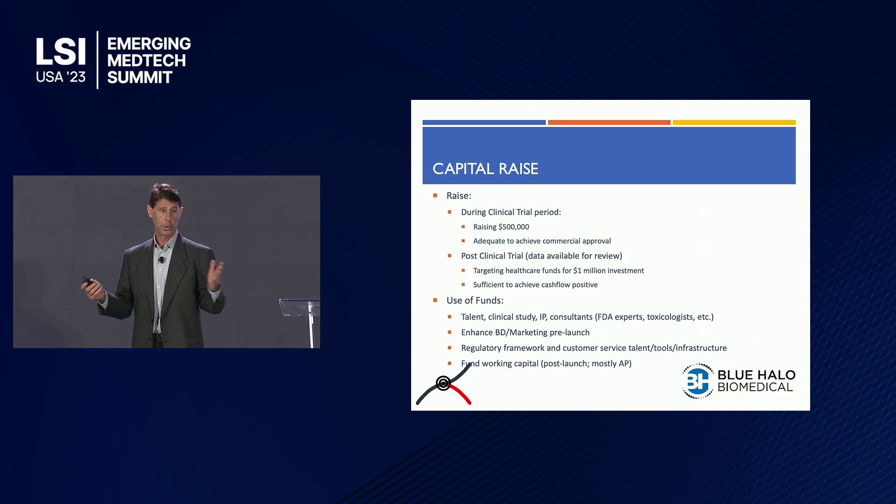Our current raise is about $500,000, most of which will be done by our existing shareholders. Upon completion of our clinical studies, we'll be looking to raise one to two million dollars, which will fund our commercialization — including working capital, enhancing business development, and all required regulatory support.